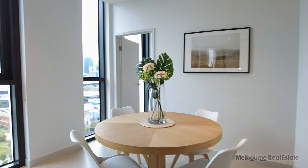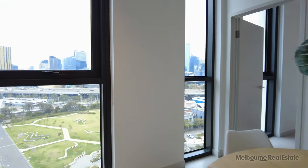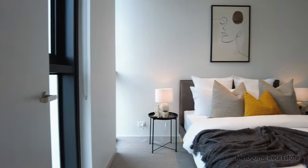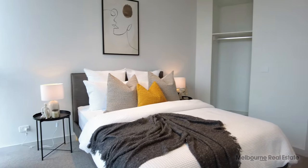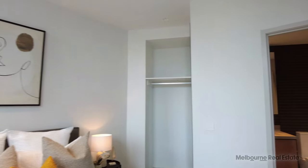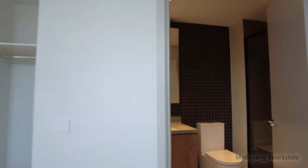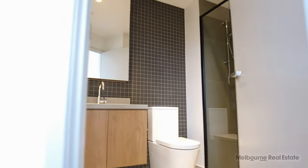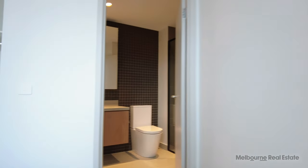Now the master bedroom also has that northern light, so there's light in every bedroom here — nobody misses out. You've got a fantastic sized bedroom with another queen-size bed, built-in robes, and then a beautiful ensuite which is pretty much a replica of the central bathroom with the same storage options.